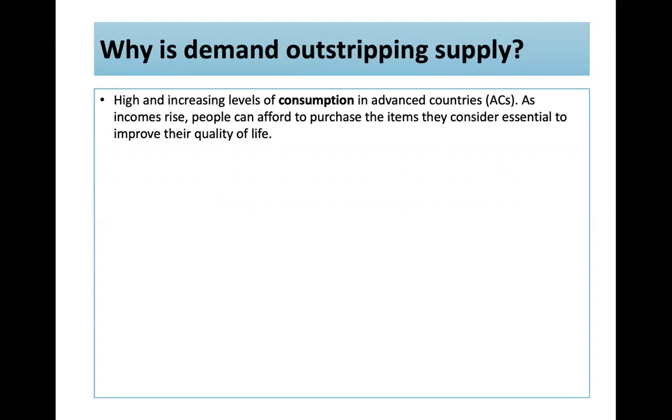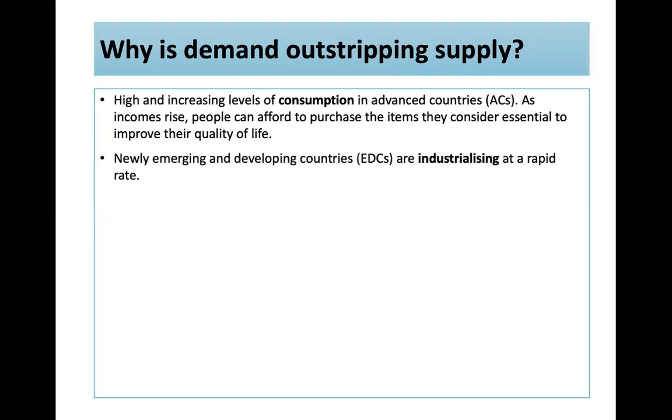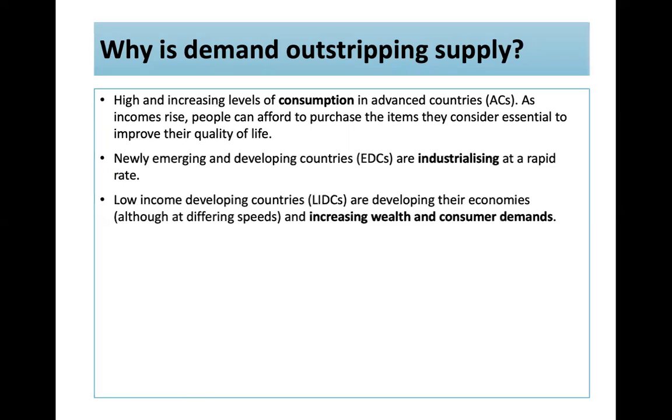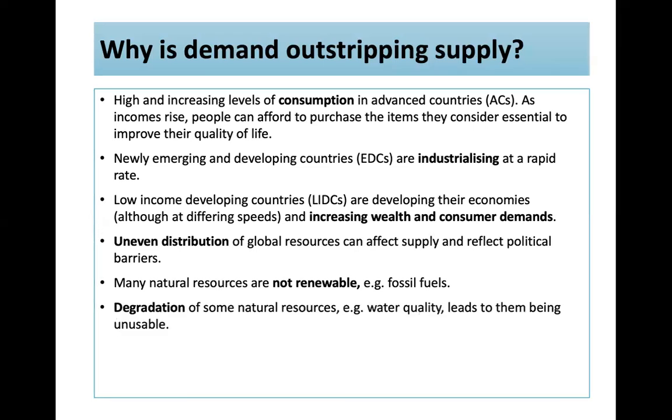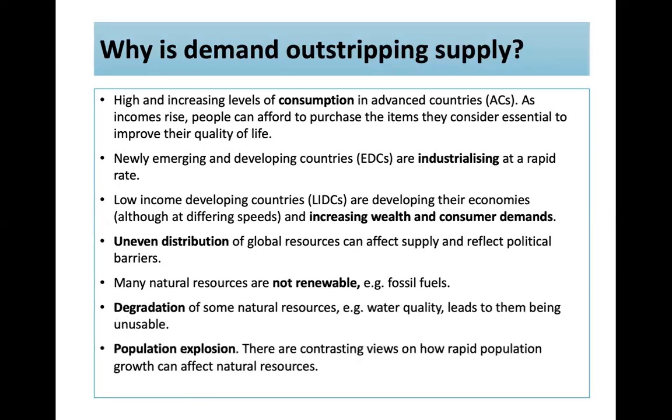So why is demand outstripping supply? High and increasing consumption in advanced countries — as incomes rise, people purchase items to improve quality of life. Emerging and developing countries are industrialising rapidly, using more. LIDCs are developing their economies and increasing consumer demands. Uneven distribution of global resources reflects political barriers. Many natural resources are not renewable, like fossil fuels. Degradation of some resources, such as water quality, leads to them becoming unusable.